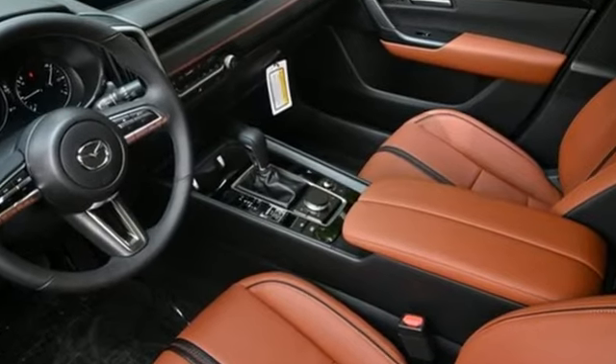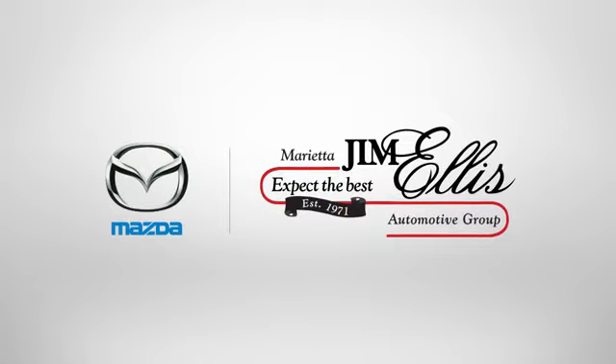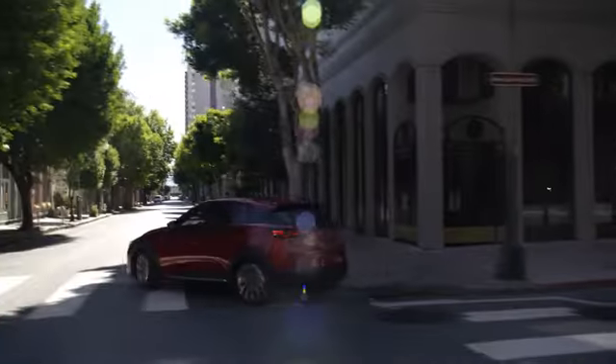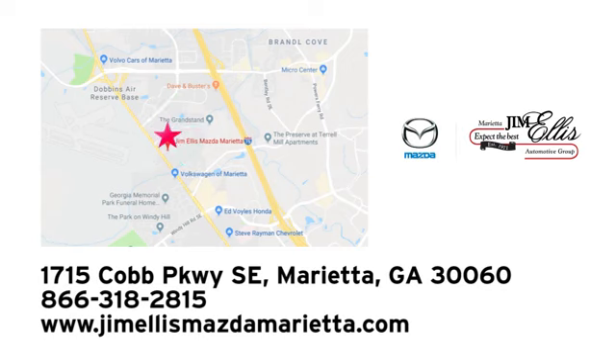Experience it for yourself today at Jim Ellis Mazda of Marietta. We prove every day that buying a car can be an enjoyable experience. We're conveniently located near Dobbins Air Force Base on Cobb Parkway.